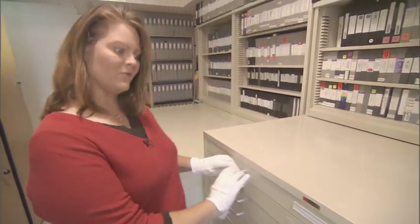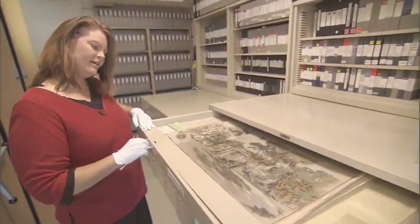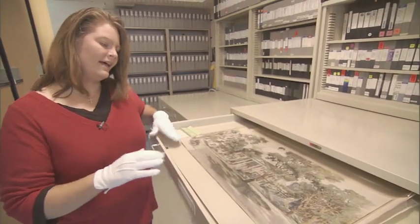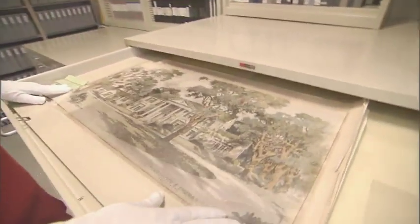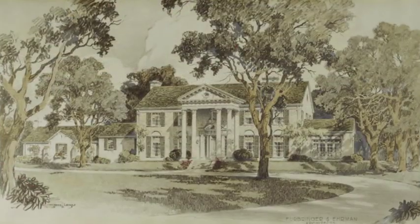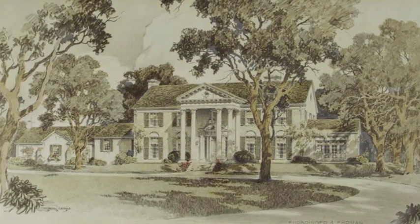An example of some of the things that we have here in the building are here in this first drawer. Here you'll find the original architectural drawing for Graceland. This was actually done before Elvis even owned the home — it was done in 1939. It just shows you how grand the house was for that time here in Memphis.